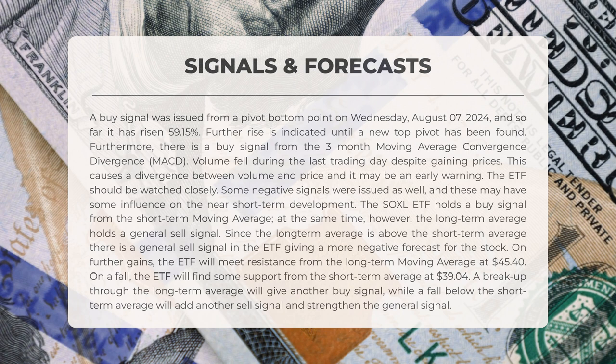Conversely, if it falls, support will be found at $39.04 from the short-term average. A breakout above the long-term average would generate another buy signal, while a drop below the short-term average would reinforce the sell signal and strengthen the overall negative outlook.